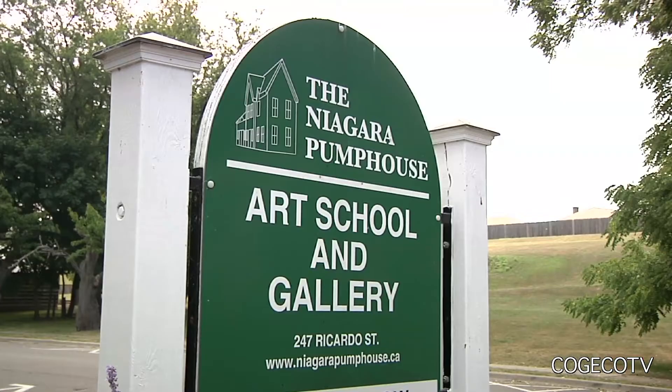Tapestry is on display at the Niagara Pump House until August 28th. In Niagara, you're watching The Source.